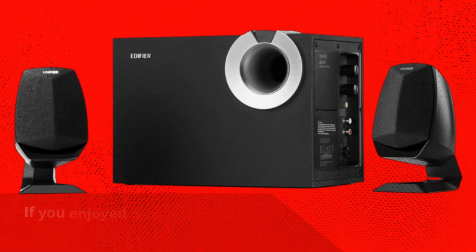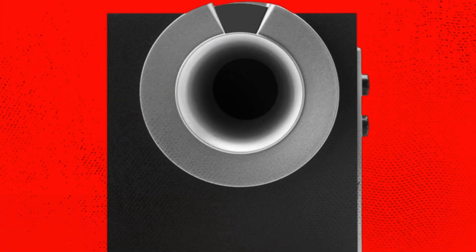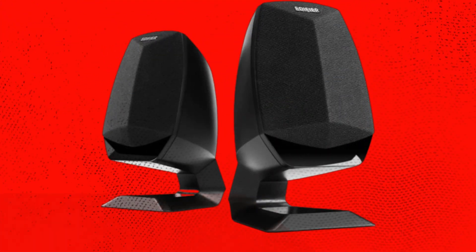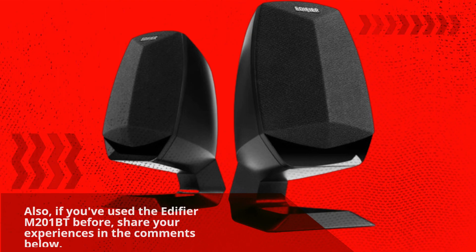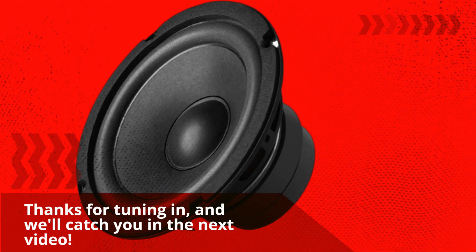If you enjoyed this video and found it informative, don't forget to hit that like button and subscribe to Product Critique for more reviews on the latest tech and gadgets. If you've used the Edifier M201BT before, share your experiences in the comments below. Thanks for tuning in, and we'll catch you in the next video.